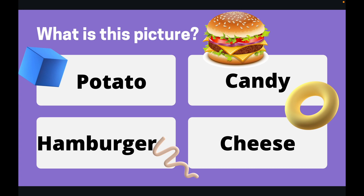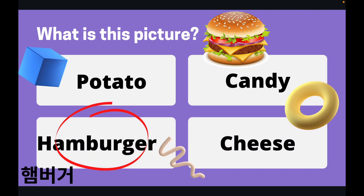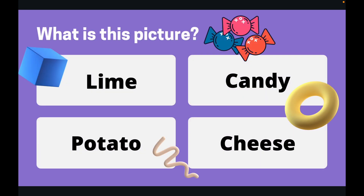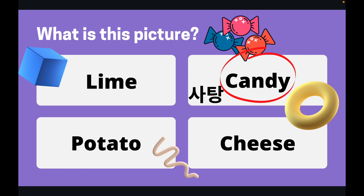Right, moving on to our next one. What is this a picture of? You've got 10 seconds. Okay, the correct answer was candy. This was a picture of three candies.